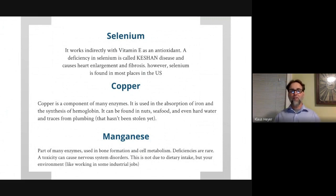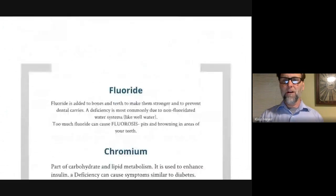Manganese is also part of enzymes. If you don't know what a trace mineral does and had to guess, your best bet is that it's part of enzymes or acts as a coenzyme. Deficiencies of manganese are very rare.